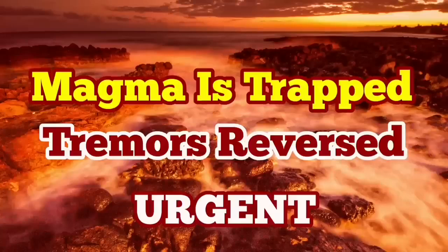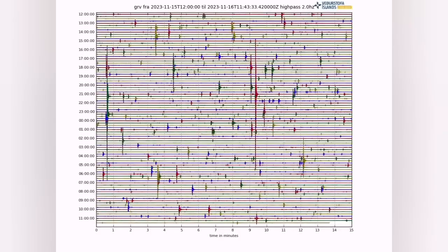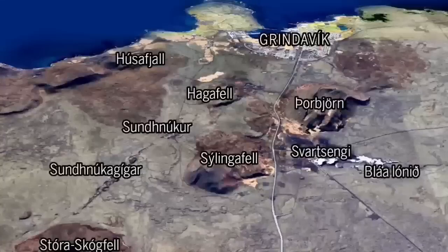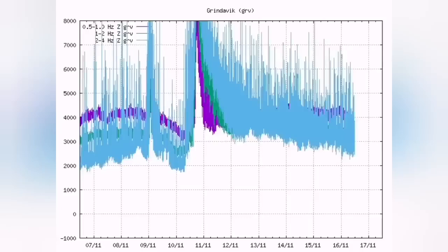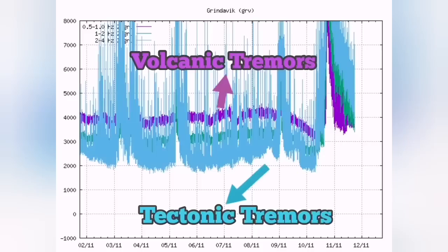We had more than 300 earthquakes, especially the strongest in the area just northeast of the Grindavík. As you can see, there is no evidence for boiling of magma. Hagafell had the highest earthquake just near the center of this image. In the harmonic tremor chart, the tectonic tremors are now back to normal — the chart is reversed. The tectonic earthquakes are the blue lines and the magmatic-volcanic earthquakes are the purple line. The purple line should be at the bottom for the volcano to erupt.